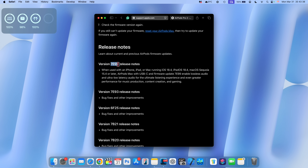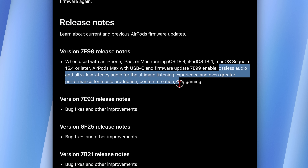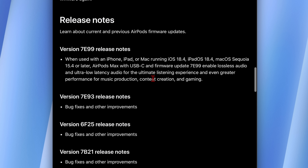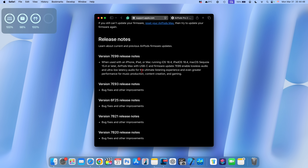For the AirPods Max, they received firmware version 7E99. These are only supported for the AirPods Max with USB-C — if you have the Lightning version, you won't get this feature. The key feature enabled by this firmware is lossless audio and ultra-low latency audio for the ultimate listening experience and greater performance for music production, content creation, gaming, and watching movies. You can take advantage of 24-bit 48 kHz lossless audio, letting you listen with the greatest clarity and quality as producers and artists intended.